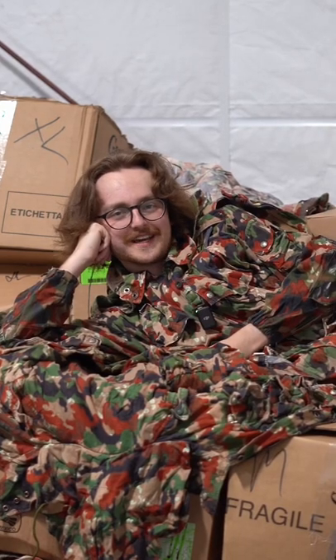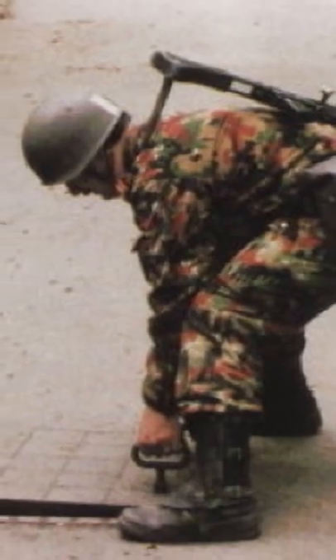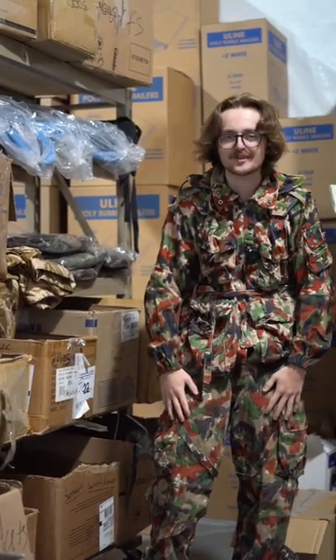Alpenflage has become an iconic camo pattern thanks to its really weird colors. In fact, Supreme bought a ton of it, slapped their label on it, and was asking $600 for a shirt. Luckily for you, these jackets are only $35, and you can't forget the matching pants.